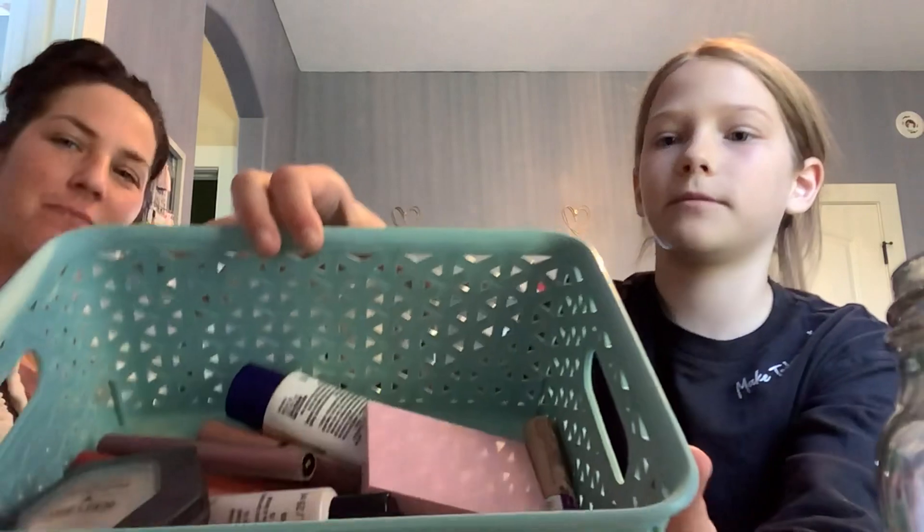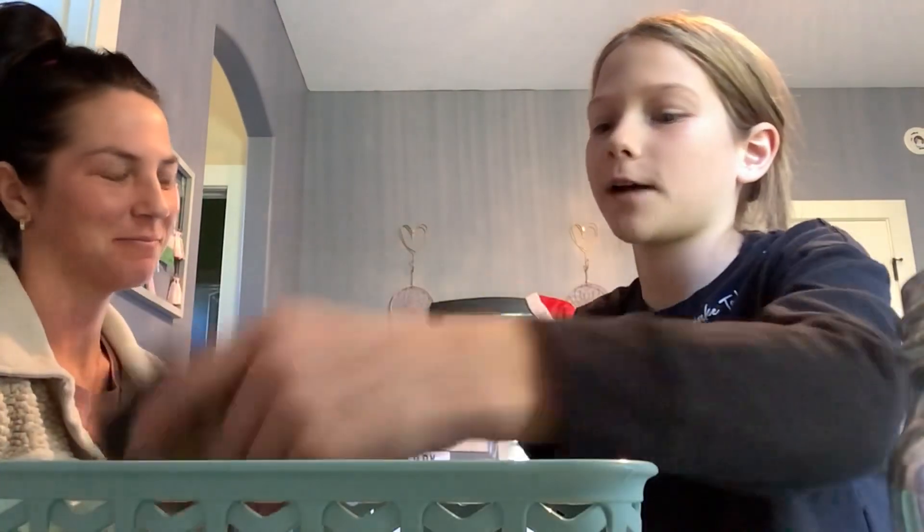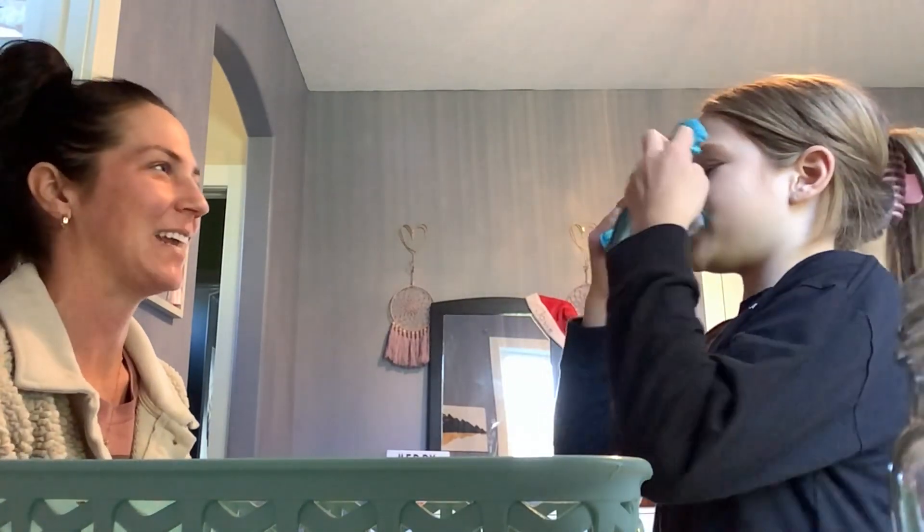Hey guys, welcome back to my channel. My name is Jovi if you're new here. Today we're doing part two of the blindfolded makeup challenge. If you haven't watched part one, go watch that first — in that one my mom blindfolded me and did my makeup. Now we have a bin of my mom's makeup and I'm blindfolded doing her makeup this time. Watch part one to see the products we're using and how I turned out. Let's start — I'm scared!